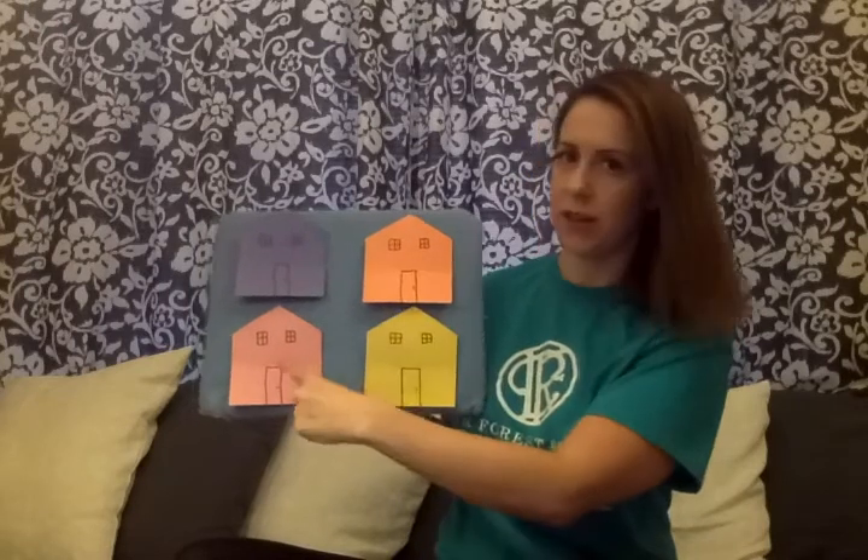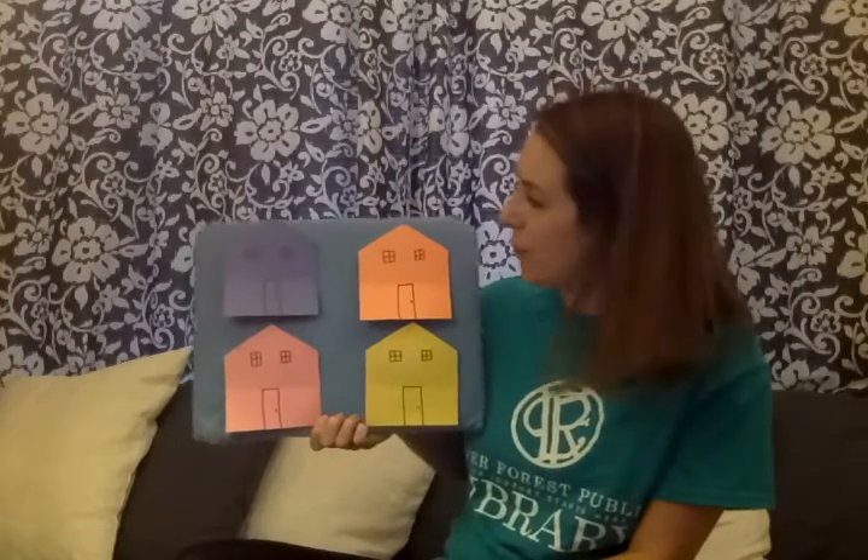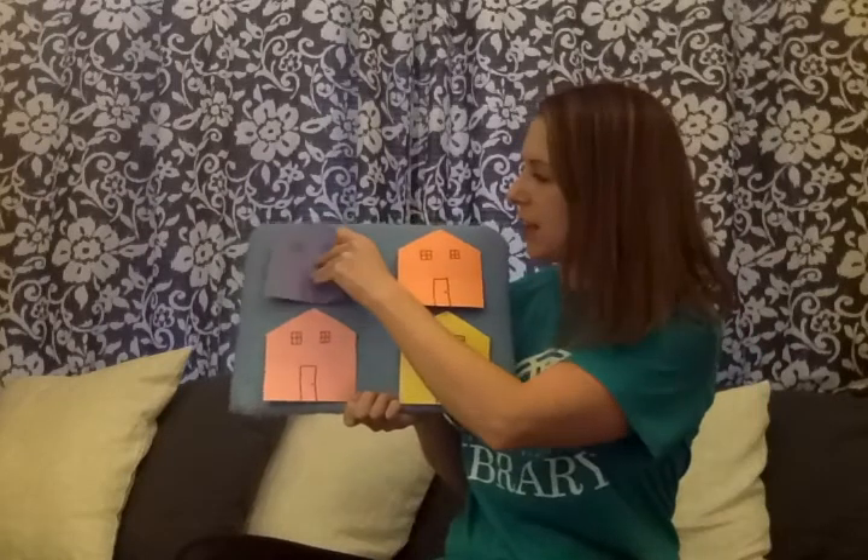Blue, orange, pink, and yellow. Let's start with the blue house. Little mouse, little mouse, are you hiding in the blue house? Knock, knock, knock. Let's see.